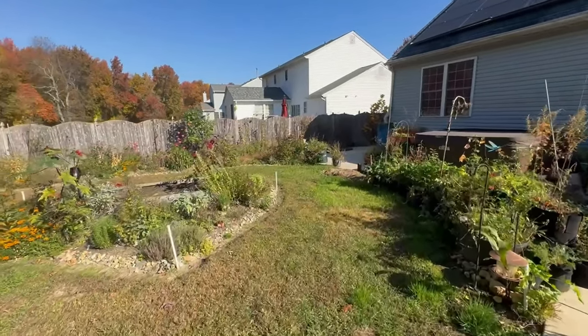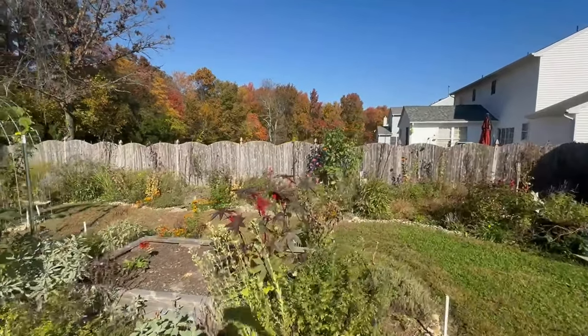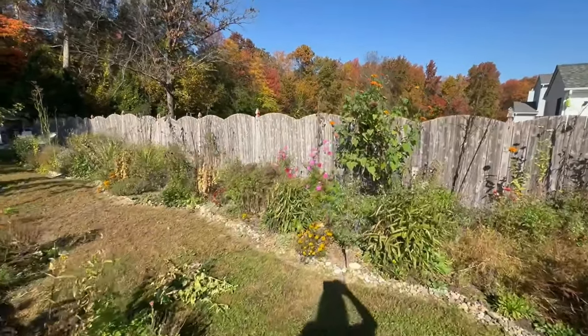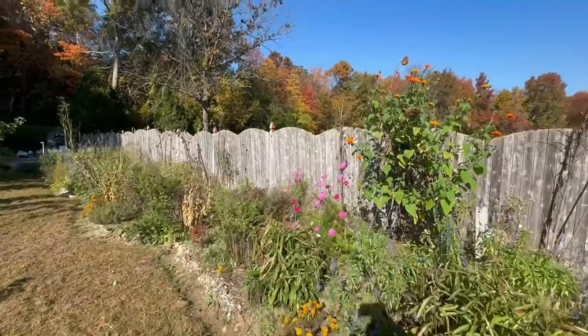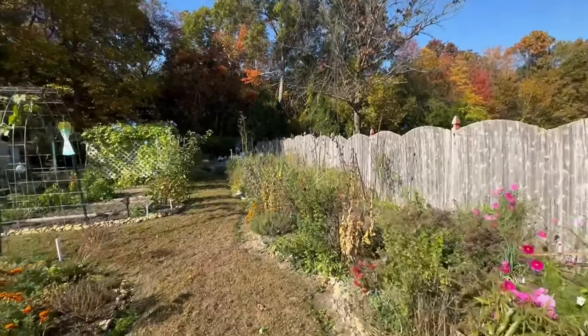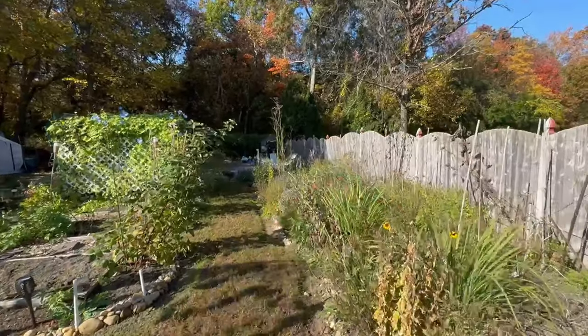It doesn't look as nice as it does in the summertime, but there are still quite a few things growing. We still haven't had our first frost yet, so very fortunate. I have these cosmos that are still growing, and this is a Mexican sunflower, and we still have some purple salvia right there growing.